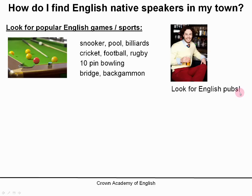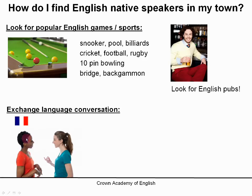Also, you can try to look for an English pub — English pubs are very popular and are an important part of English culture, so if you find an English pub, you will always find English people inside. Another idea is a language exchange conversation: if you are French and you live in France, you can offer to give one hour of French conversation to an English person, and in exchange, the English person will give you one hour of English conversation.